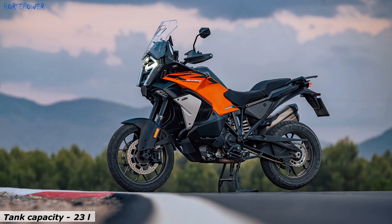The KTM 1390 SuperAdventure S Evo now has an enlarged engine. The working volume was increased to 1350 cubic centimeters, which resulted in increased productivity. It now produces 173 horsepower at 9500 rpm, and torque of 145 Nm at 8000 rpm.